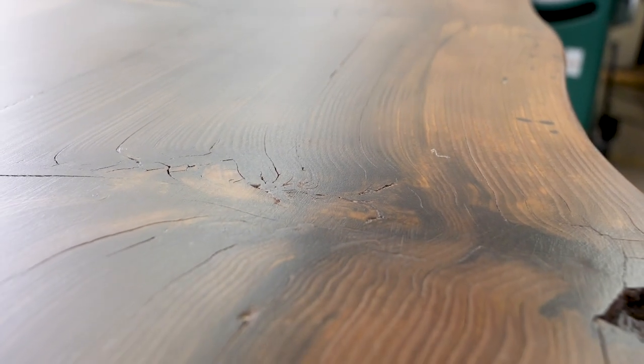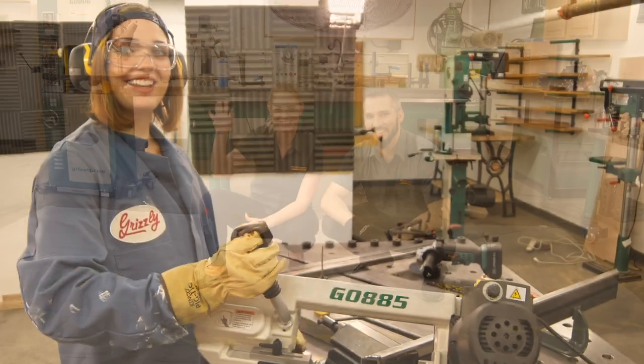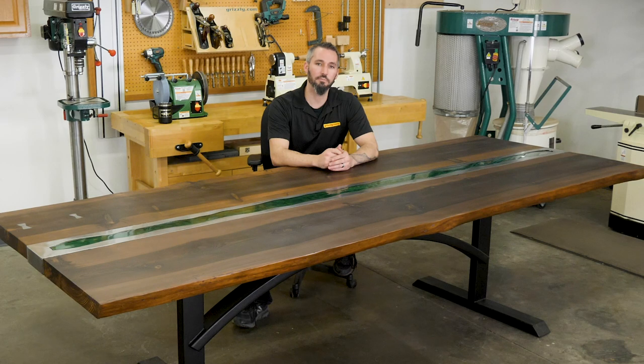This project was a huge success, thanks to the hard work of each member of our marketing team who all stepped up and worked together to create something truly one of a kind. At Grizzly we work hard to bring you the machinery it takes to get the job done, so whether you're working solo on projects or as part of a team, we thank you for trusting Grizzly in your shop.